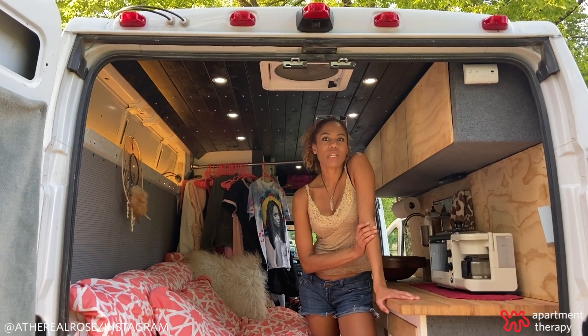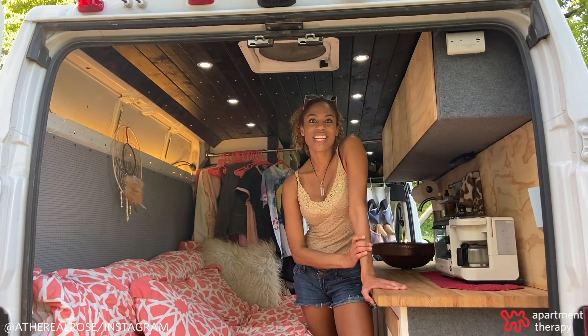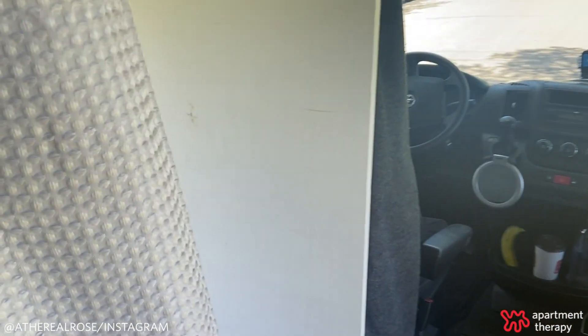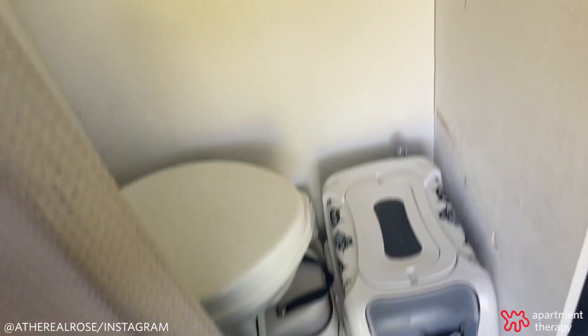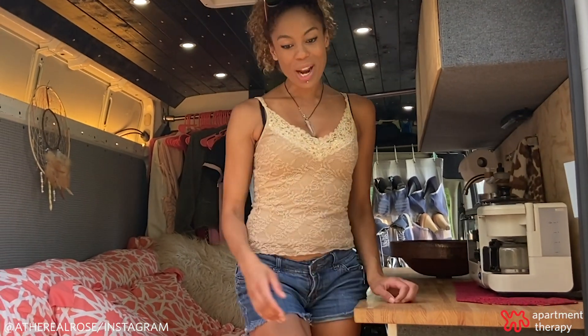My best advice would be to get an RV that has a shower in it. I never thought I would be without a shower until LA Fitness closed due to restrictions from COVID. So those were trying times.